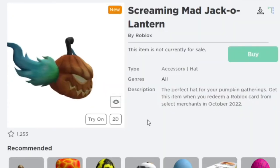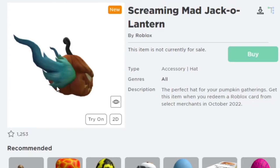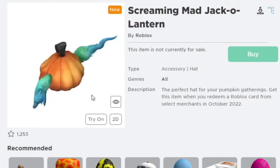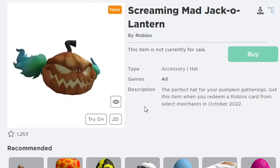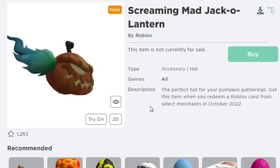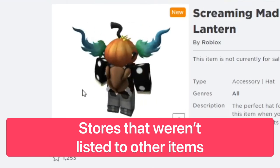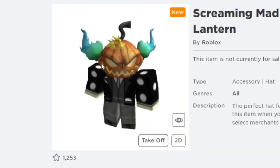Now this one is the Screaming Mad Jack-o-Lantern. I think this one looks really awesome — I really like the pumpkin accessories. You can get this one when you redeem a Roblox gift card from select merchants in October. It has big flames on the side.